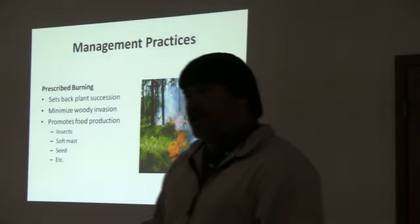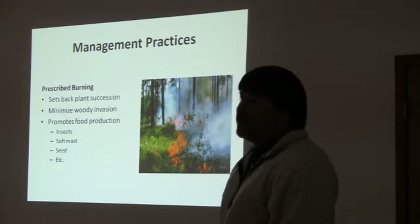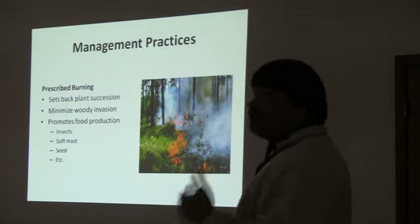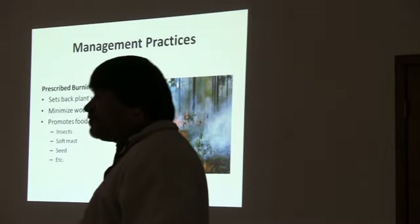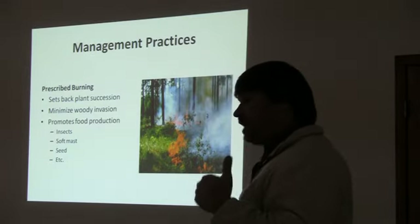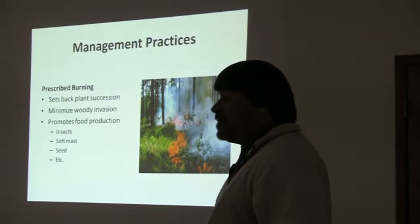Once we thin our pine stands and the ground cover is intact, the best way to maintain that is with prescribed fire. Fire is, without doubt, the most efficient tool we have in maintaining large areas for turkeys — and the most cost-effective too. It's important because it sets back plant succession. If we exclude fire from a pine stand, it goes off on a different trajectory and develops into usually a mixed hardwood-pine stand, which may be good for adult turkeys, but we're not going to produce any turkeys in that kind of forest structure. Fire maintains the ground cover in that diverse weedy, grassy, woody cover we need for nesting and brood-rearing.